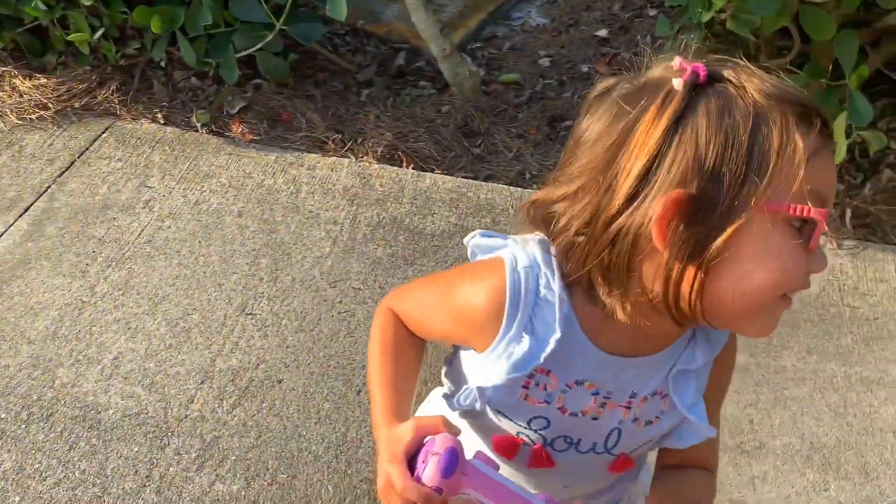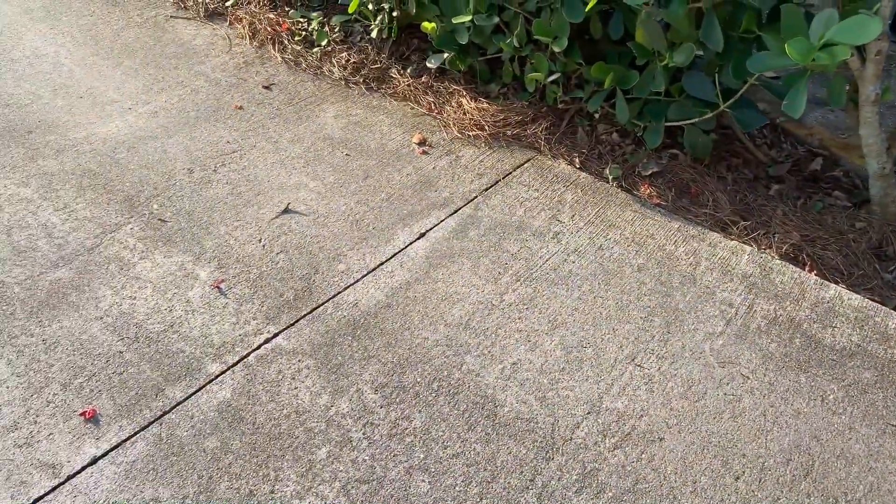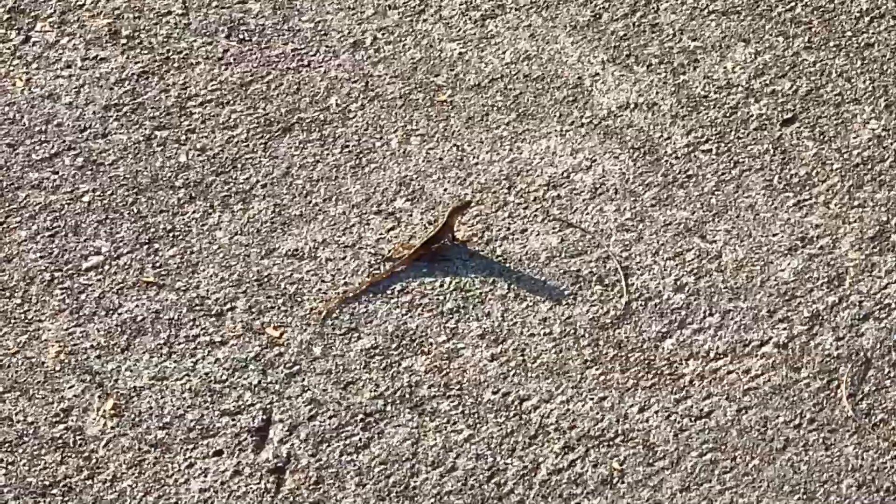The bunny ran away and now we found a lizard. Look at him. He's so tiny. Teeny, tiny lizard.